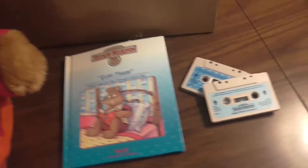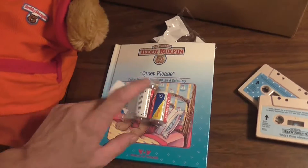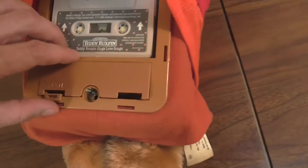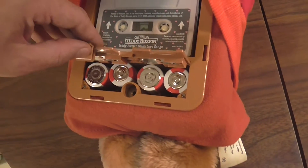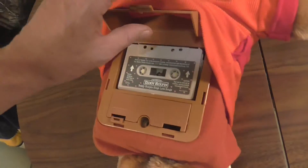Remember that thing? We got Teddy Ruxpin. It took me forever to get the batteries. I thought they were D batteries, and they're C. It's broken right there. Four batteries — the kids were carrying around a backpack full of batteries.